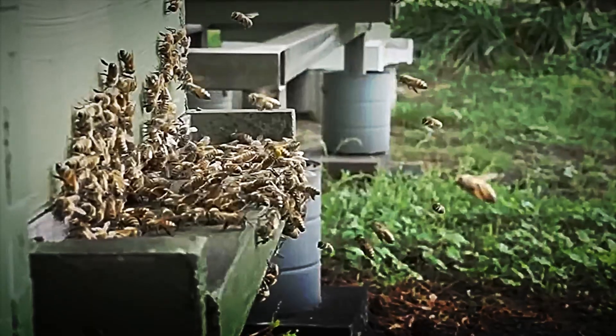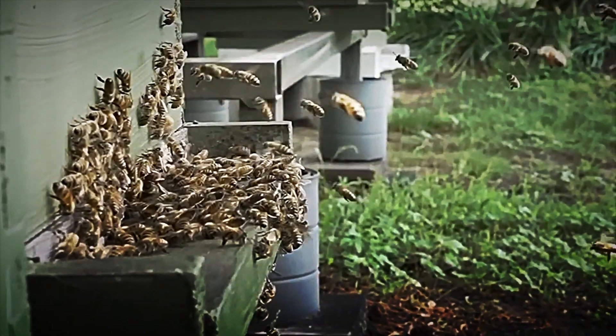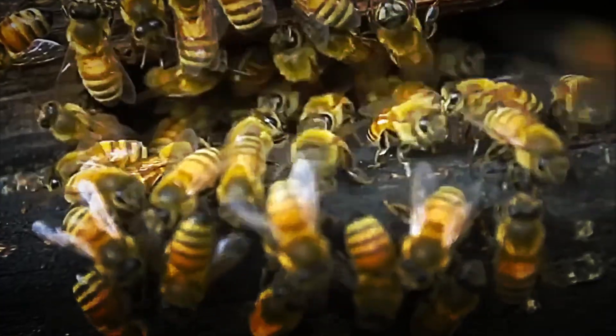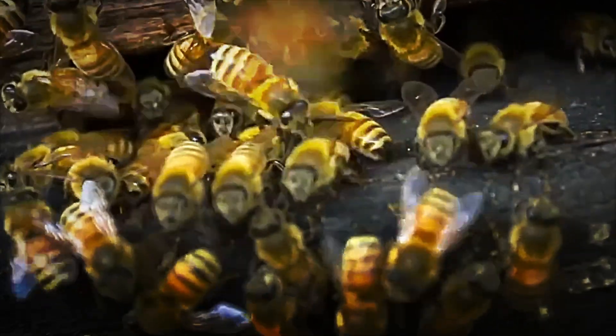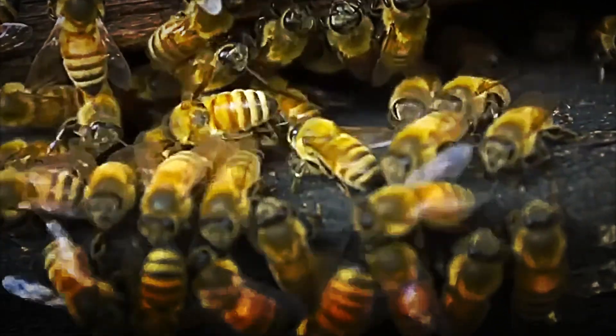Once in the hive, the bees deposit the nectar into wax cells and generate air currents with their wings, evaporating the excess water until the humidity drops below 18%, ensuring its preservation.